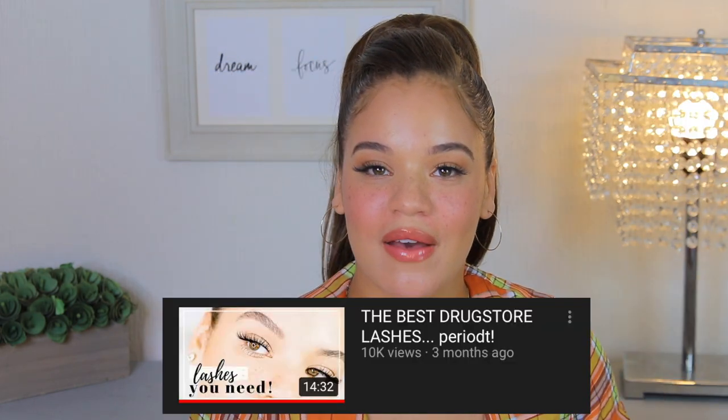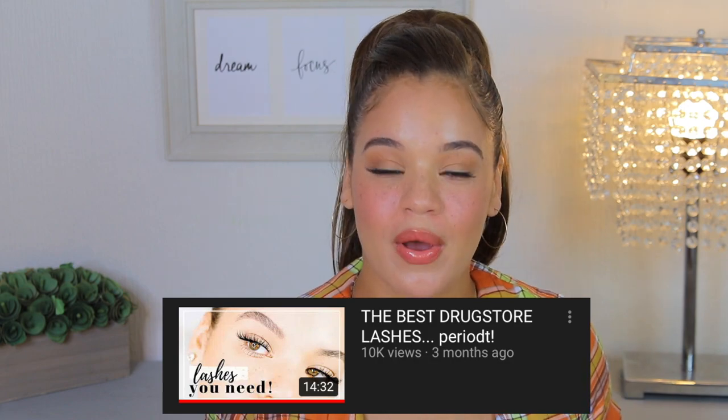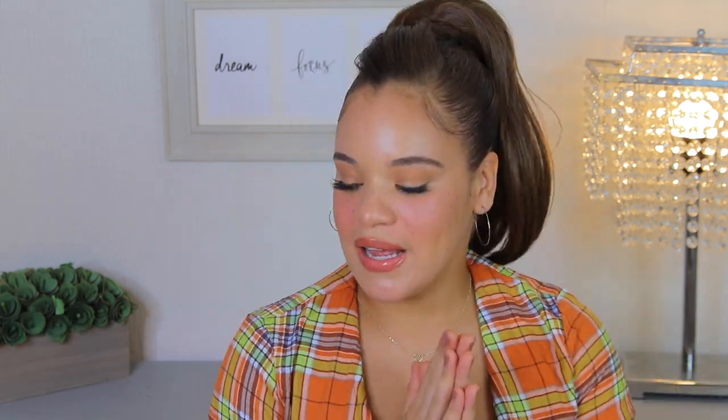In today's video, I'm going to be talking about the best blushes from the drugstore. The inspiration for this video came because when I did my best drugstore lashes video, you guys really loved that video and it's performing really well. So I want to keep that momentum going and bring you a series of the best of the drugstore — today's category is blushes.